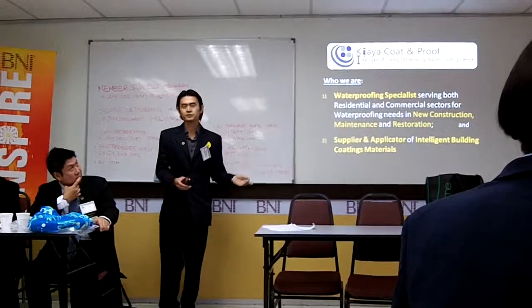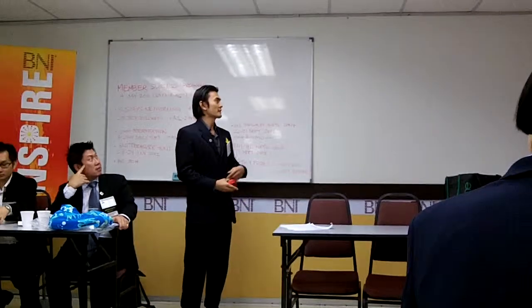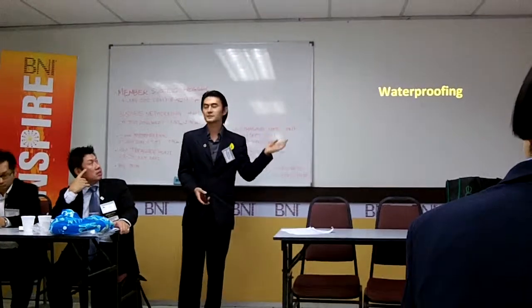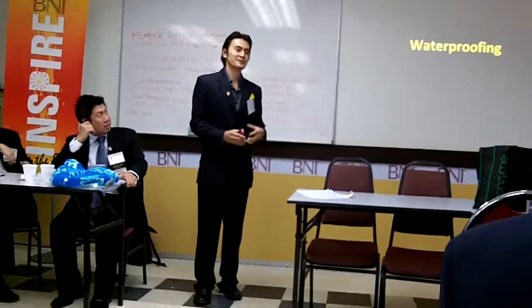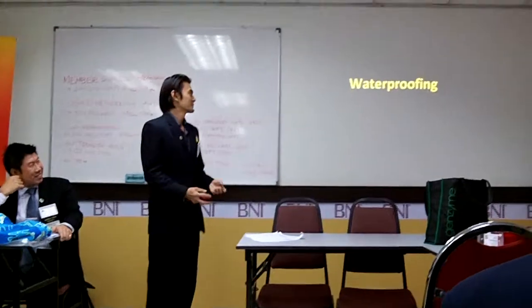I will introduce some of them to you. I'll be talking on two sectors. The first one is waterproofing — I'll show you lots of pictures, so just bear with me. I think a picture speaks a thousand words better than me telling you about cracks and stuff. So let's start.